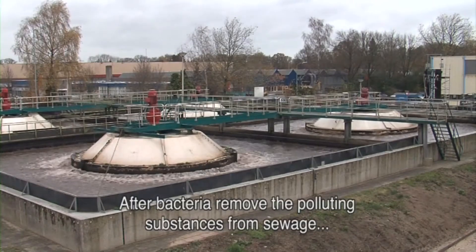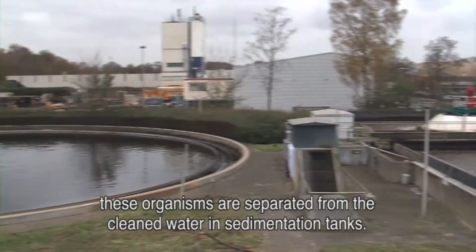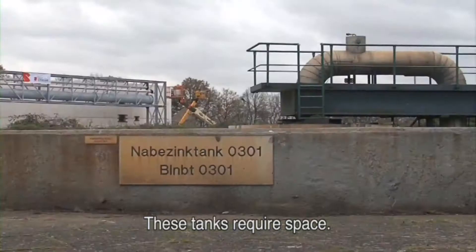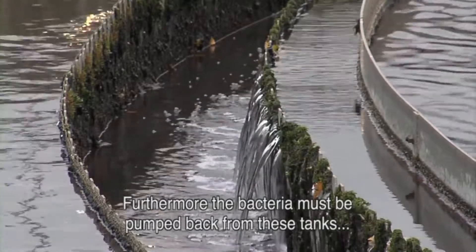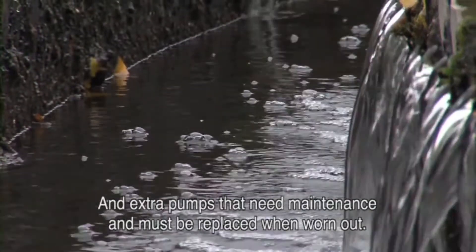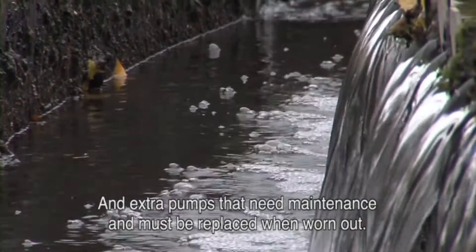After the bacteria remove the polluting substances from sewage, these organisms are separated from the cleaned water in sedimentation tanks. These tanks require space. Furthermore, the bacteria must be pumped back from these tanks to keep repeating the process. This pumping process requires energy, and pumps need regular maintenance and must be replaced when worn out. Isn't there a way to make this more sustainable?